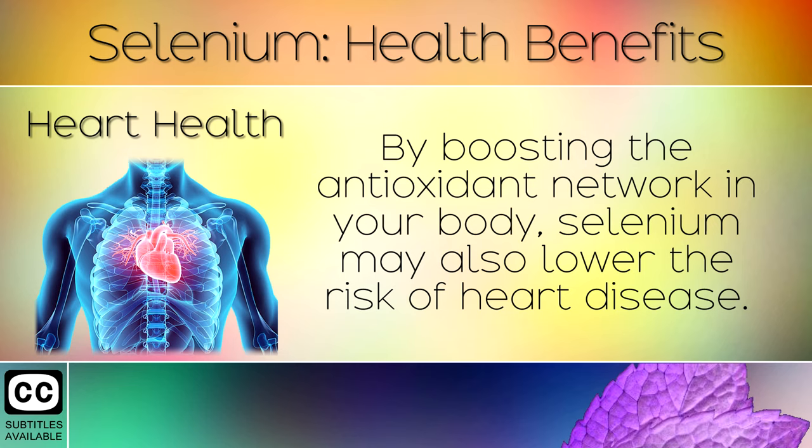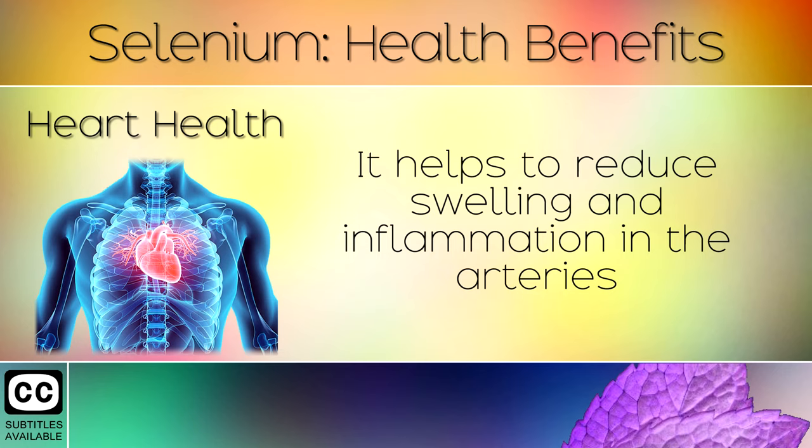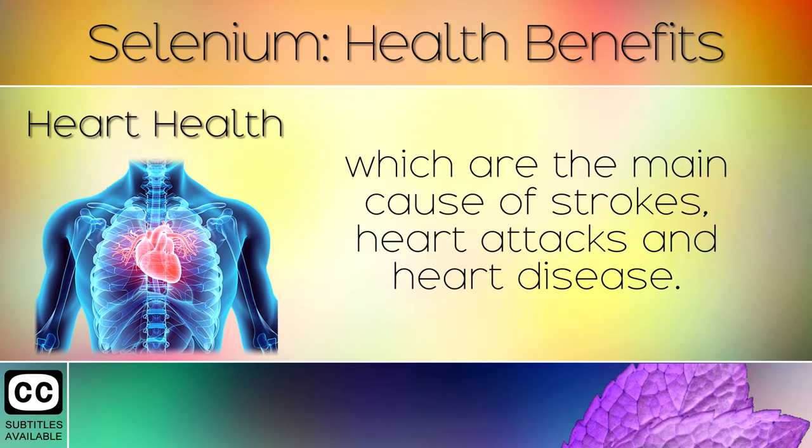Heart Health: By boosting the antioxidant network in your body, selenium may also lower the risk of heart disease. It helps to reduce swelling and inflammation in the arteries, which are the main cause of strokes, heart attacks, and heart disease.